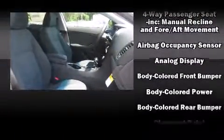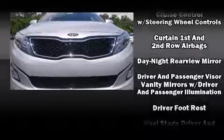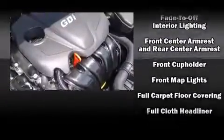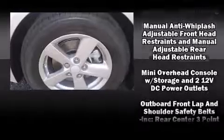Kia ensures the safety and security of its passengers with equipment such as dual front impact airbags with occupant sensing, airbag head curtain airbags, traction control, brake assist, anti-whiplash front head restraints, a security system, and four-wheel disc brakes with ABS.